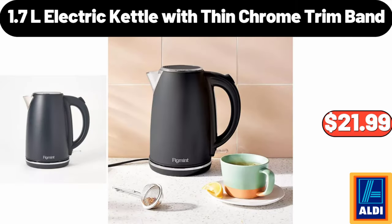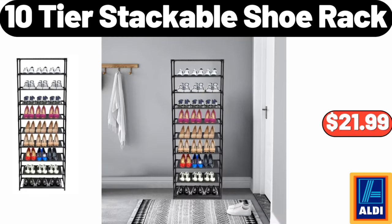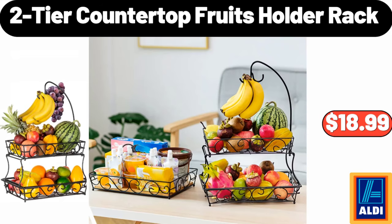1.7L Electric Kettle with Thin Chrome Trim Band, $21.99. Non-Stick Aluminized Steel Mega Cookie Sheet, $7.99. 10-Tier Stackable Shoe Rack, $21.99. 2-Tier Countertop Fruits Holder Rack, $18.99.